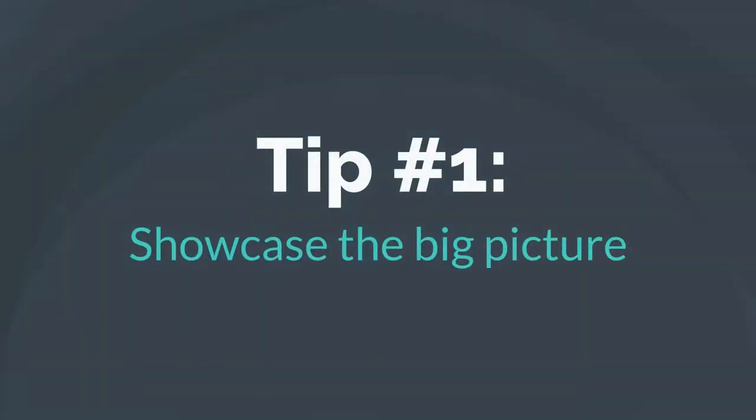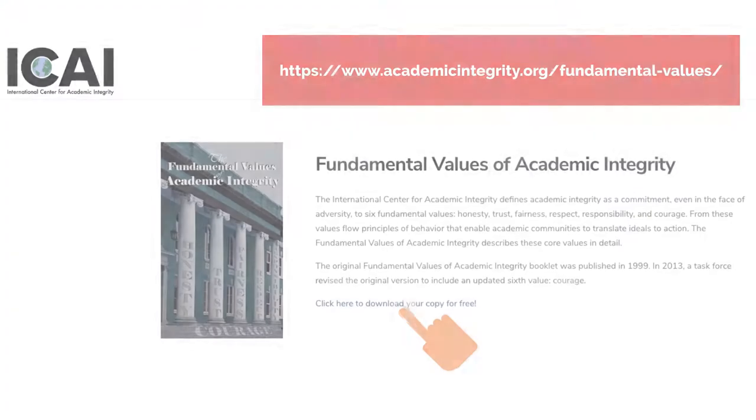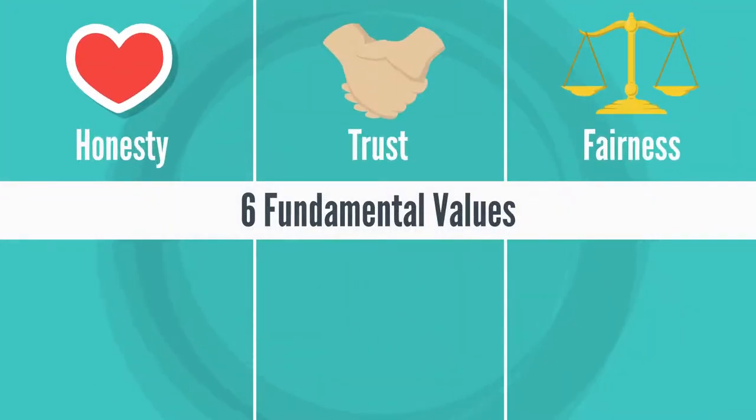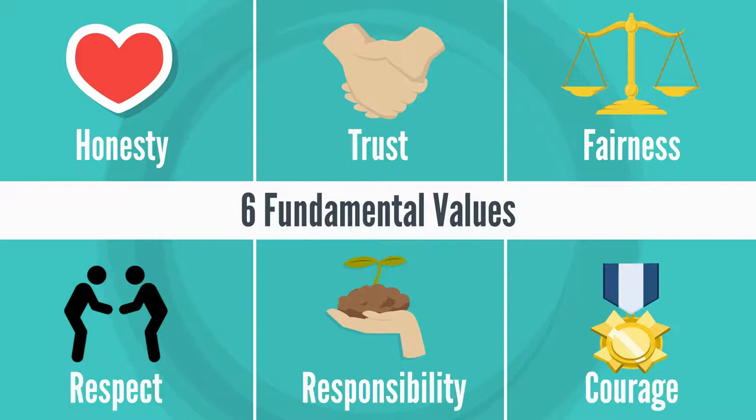Tip number one: showcase the big picture. Academic integrity leads into professional ethics. The International Centre for Academic Integrity defines it as a commitment, even in the face of adversity, to six fundamental values: honesty, trust, fairness, respect, responsibility, and courage. These values will benefit our students, their future employers, and society at large.